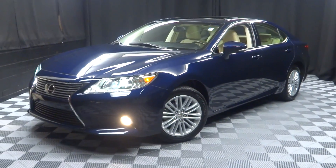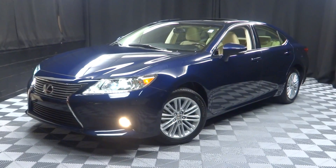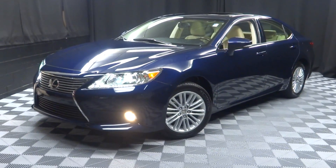When you come here to Lexus of Wilmington, you do your car shopping indoors to avoid the elements of the weather — stay warm, stay cool, stay dry. You can car shop inside at Lexus of Wilmington.